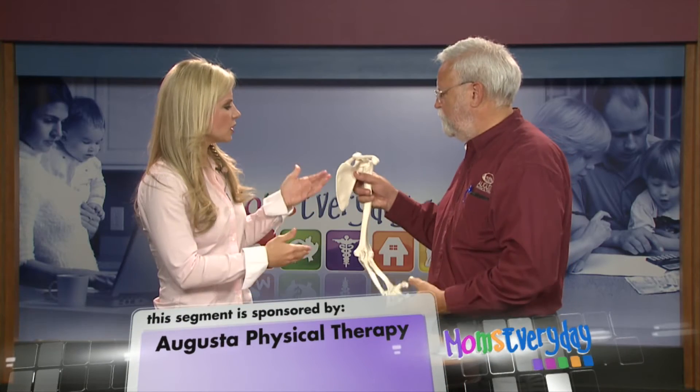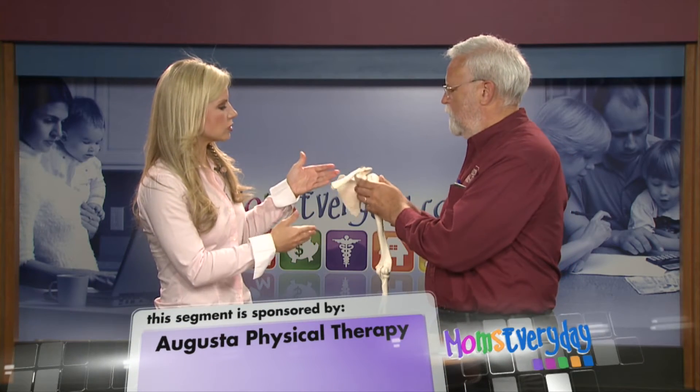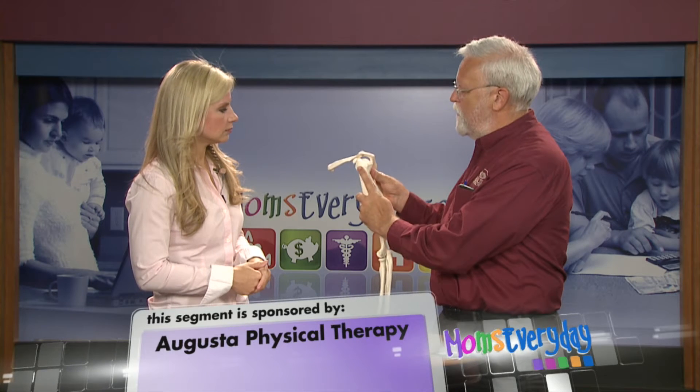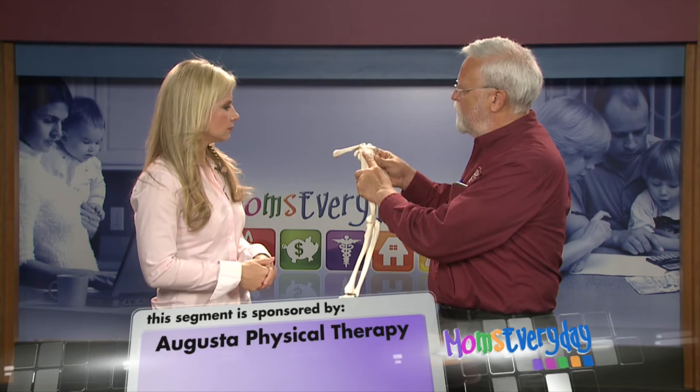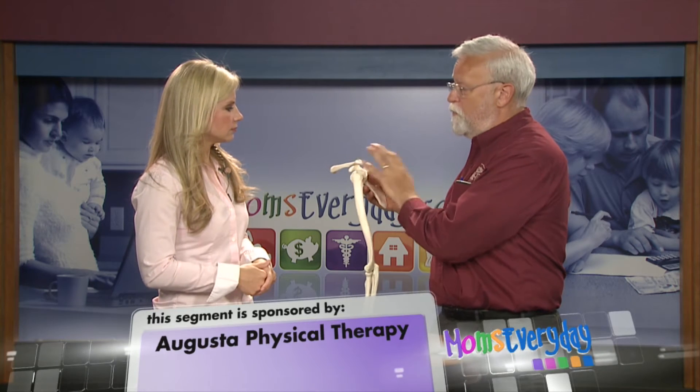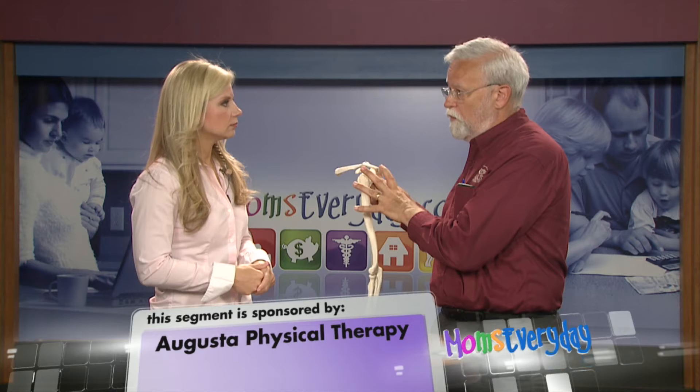Impingement syndrome is when the shoulder tendons get pinched or the bursa gets pinched in the shoulder. It usually occurs if somebody's pouring a drink, putting on a coat, or reaching overhead. Now, you've got a little demonstration here for us — show us where this impingement syndrome usually happens. Well, the rotator cuff muscle is attached right here, and when you raise your arm away from your side, they can become impinged right here. It usually happens if those muscles have become weak or injured.